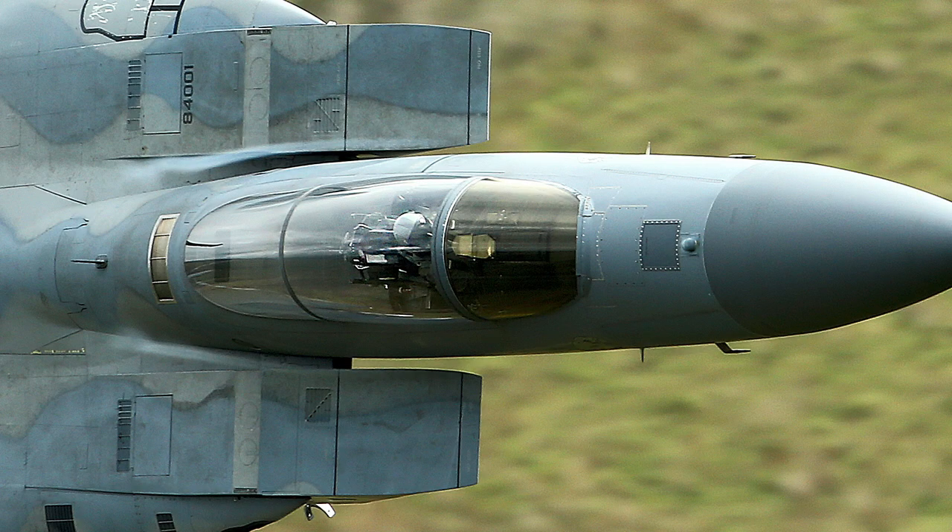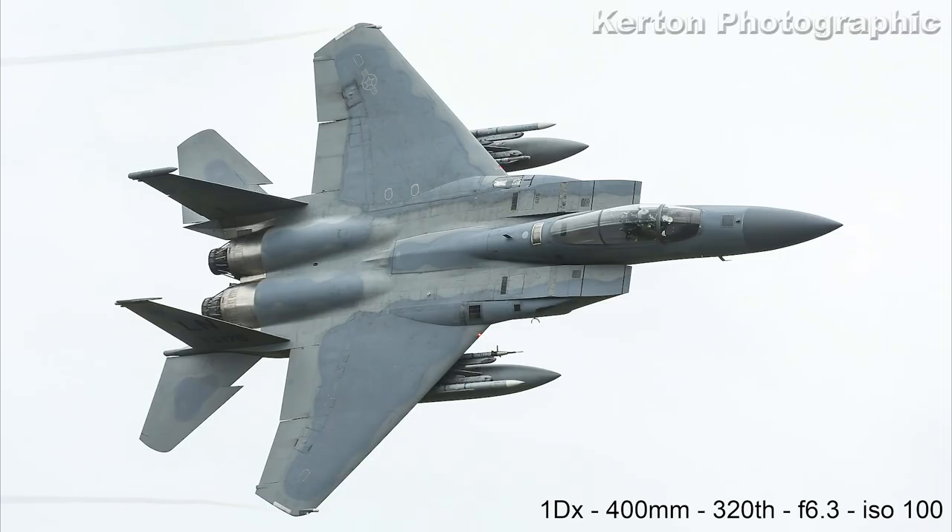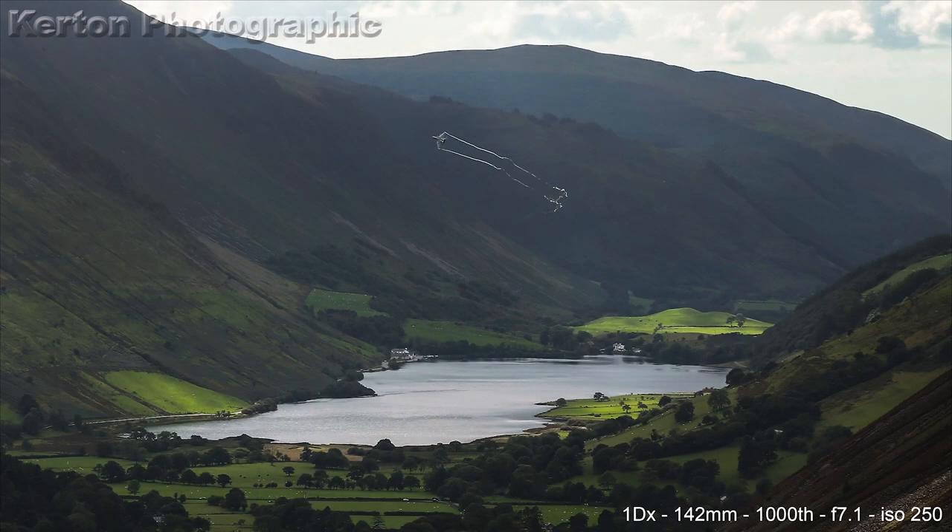A nice close-up frame here of the F-15 C showing its two-tone blue paint scheme. This F-15 stayed quite high but still made a nice frame with some good light on its topside. And then this last frame — just to finish off — a lovely scenic view of what you sometimes sit and look at for hours when there's no aircraft coming through, but a beautiful place.